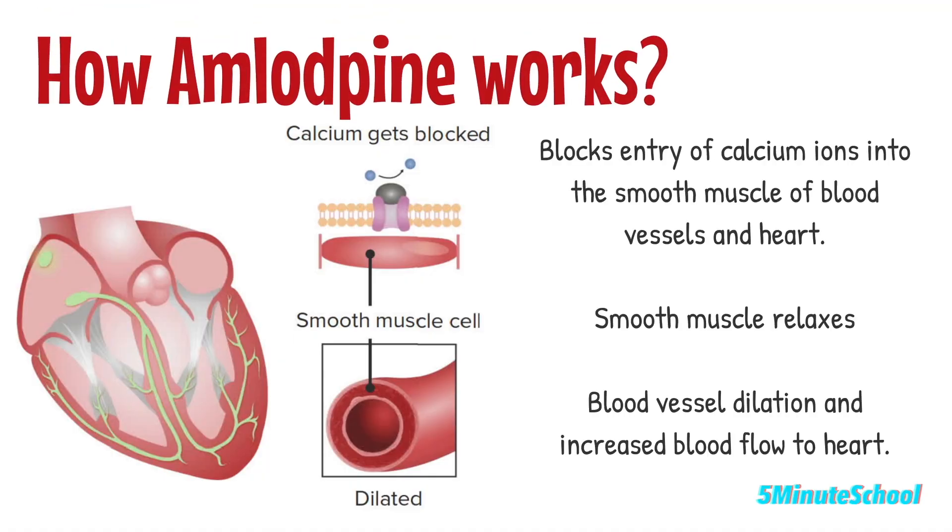Amlodipine works by blocking the entry of calcium ions into smooth muscle cells in the blood vessels and heart, resulting in relaxation of these muscles and dilation of blood vessels, leading to decreased blood pressure and increased blood flow to the heart.